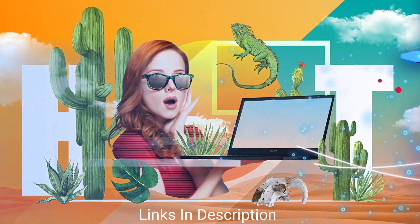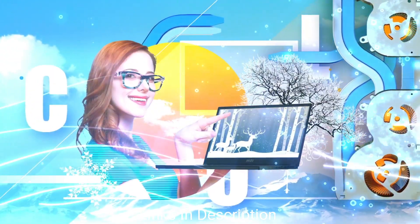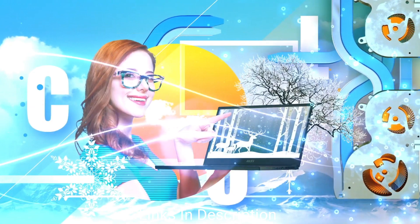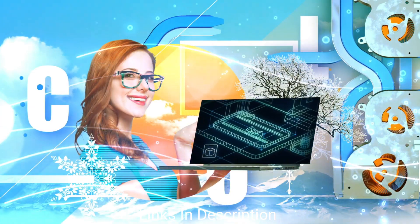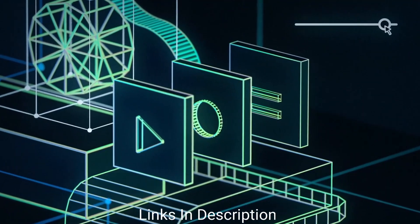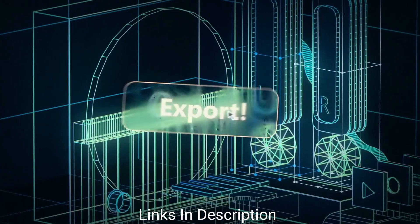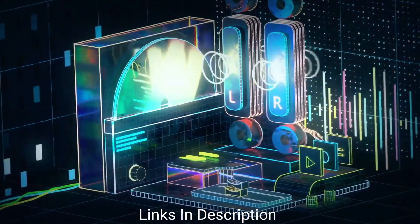The MSI Creator 15 is available with a few configurations, but specifically we recommend the laptop with the latest 12th generation Intel Core i7 processor that comes with an RTX 3060 GPU, which is very powerful and very important for graphics design. Alongside that powerful hardware, it also has 16GB of DDR4 RAM and a PCIe Gen 3 SSD.